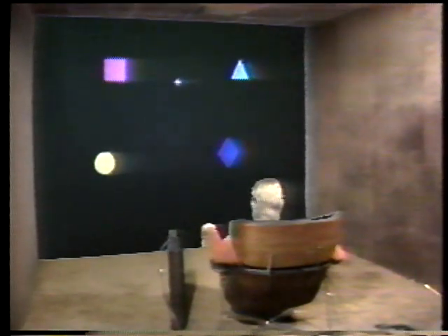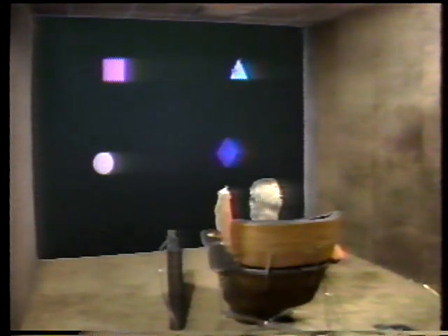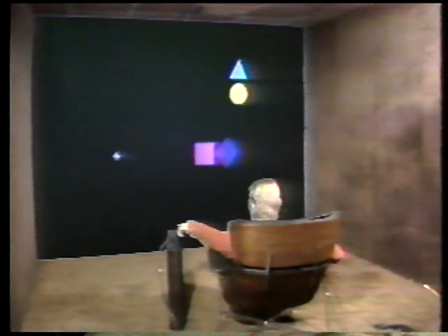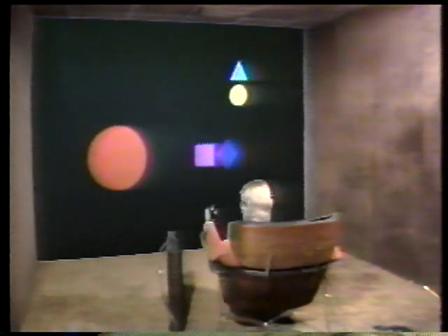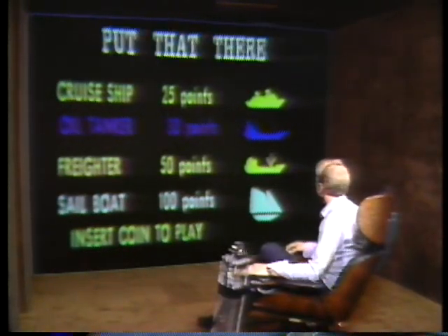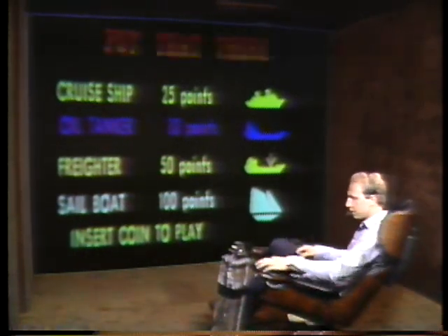Put that there, move that below that, move that west of the diamond, create a large green circle there. Oh shit. Wow, this looks like a great game. Does anyone have a quarter for this machine? Thank you, okay let's give it a try.